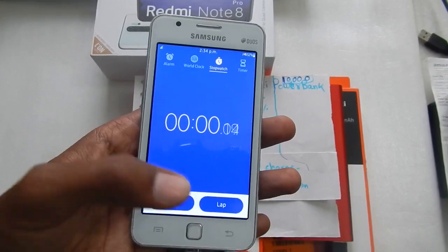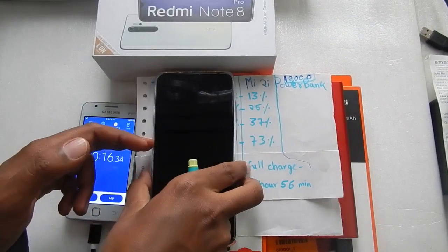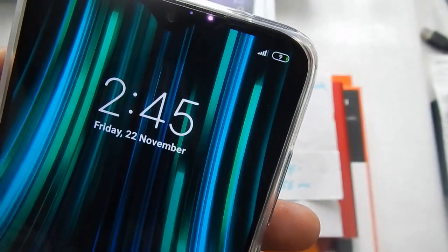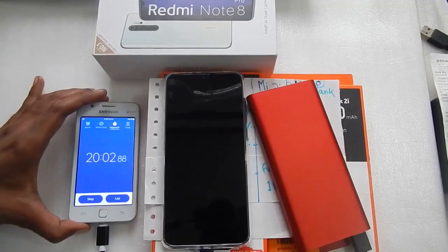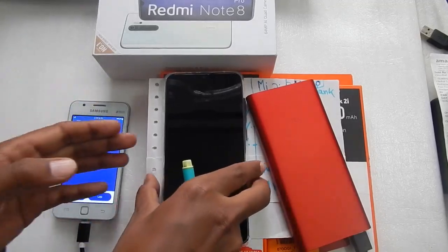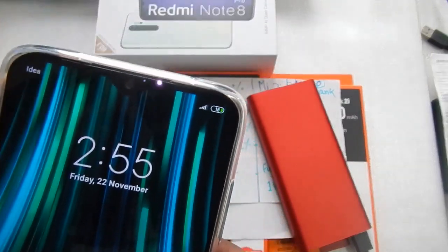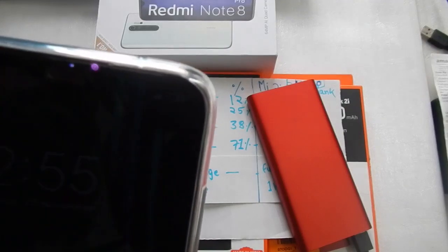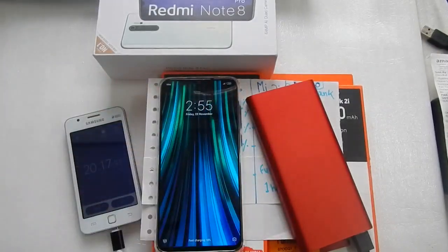After 10 minutes, the Redmi Note 8 Pro charging with the 10,000mAh power bank is at 9%. Coming back after 20 minutes, we can see on the top that our phone is at about 18% after 20 minutes of charging.